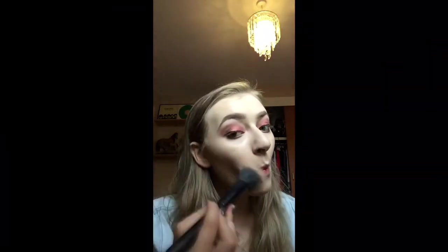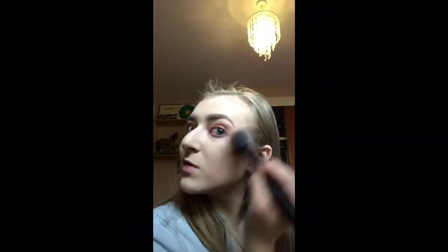Now moving on to bronzer. I have the Too Faced Chocolate Solaire. I use the BH Cosmetics stippling brush and just bronze up my face. I do have Hoola but I don't actually like it — I found it patches really noticeably. So I love the Too Faced one because it doesn't do that and it smells of chocolate. It's £25 but so worth it and it lasts.